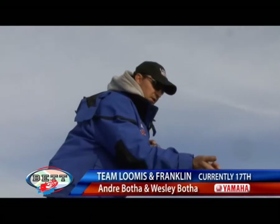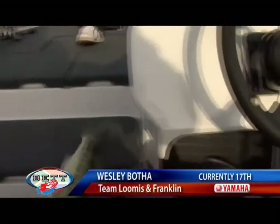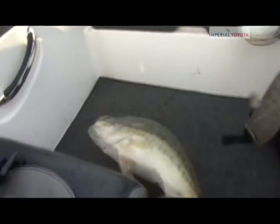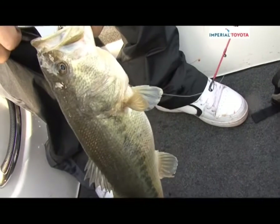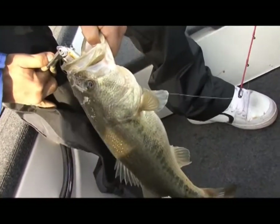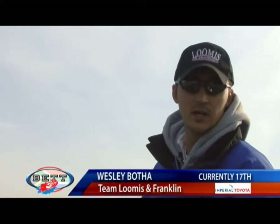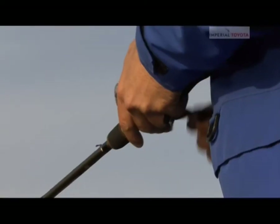That's a nice fish — that's what we were due, Wes. We were due that fish. About an hour passed and we just got our first kicker — I'm super stoked. He's about 1.8. I don't want anyone to see what I'm fishing, but I've got a little rattling spot on from Live Target.